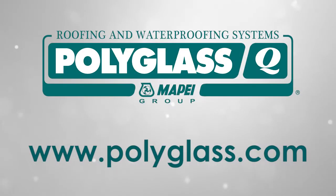For more information, visit our website at polyglas.com. Thank you.